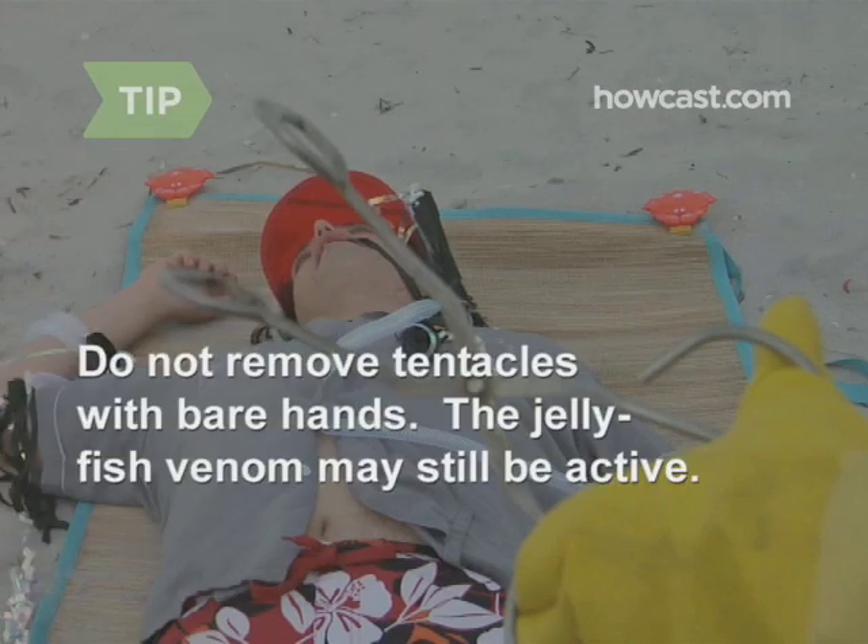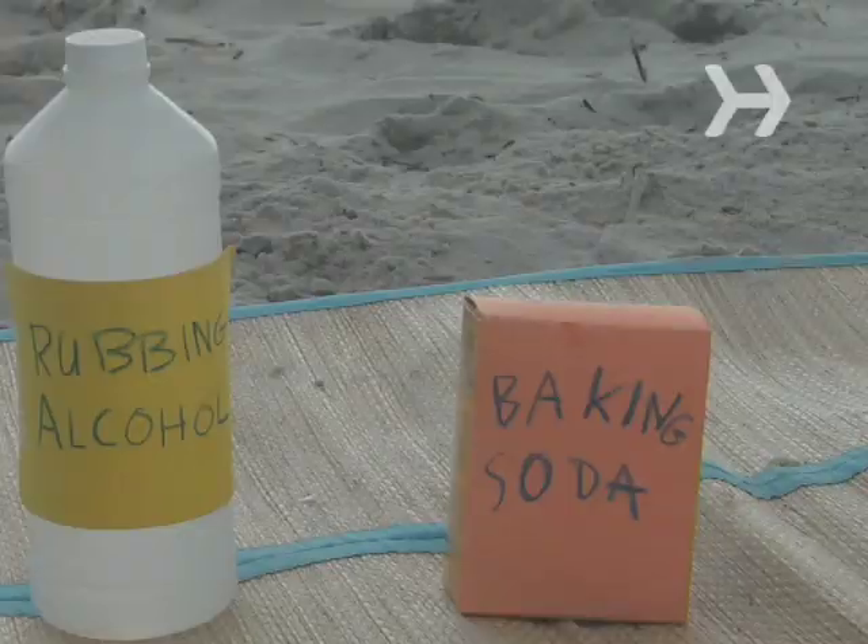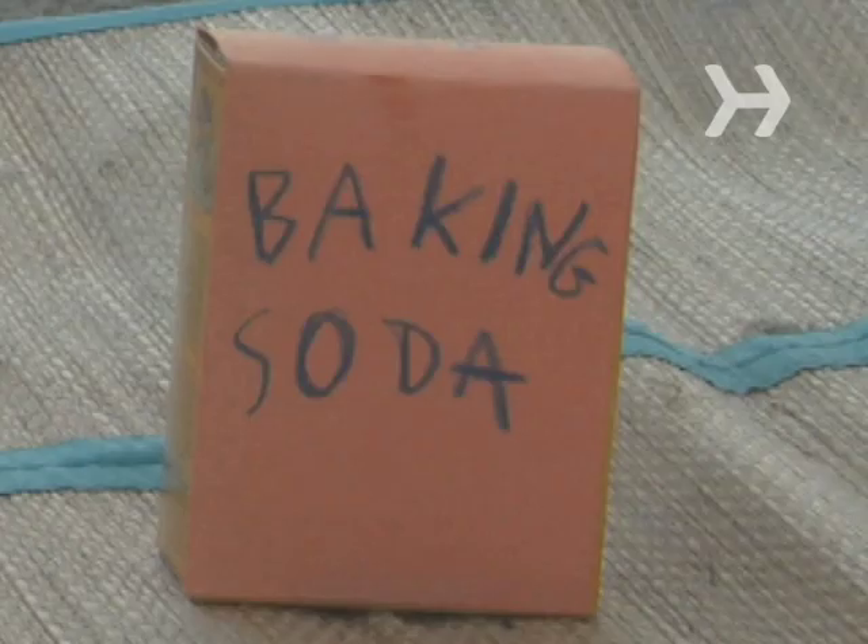The jellyfish venom may still be active. Step 5. Wash the sting site with vinegar, which helps to neutralize the jellyfish poison. In a pinch, rubbing alcohol or baking soda will also work.